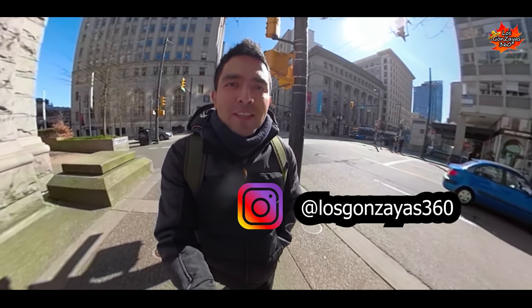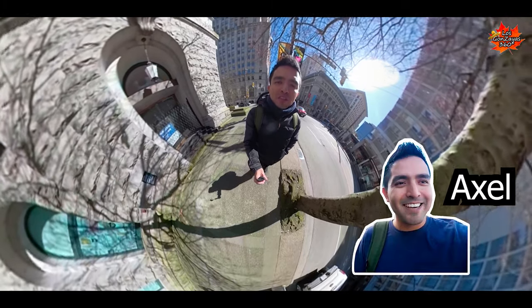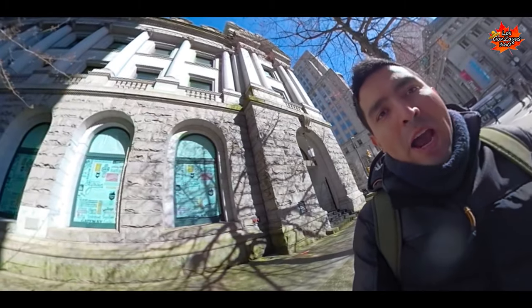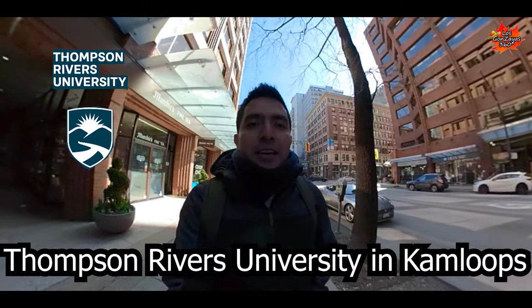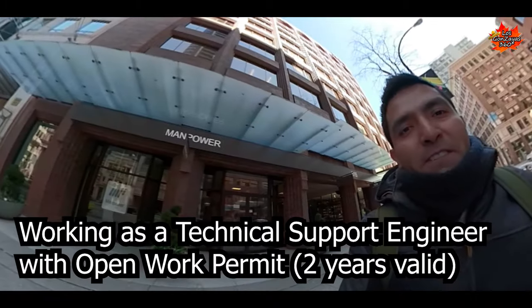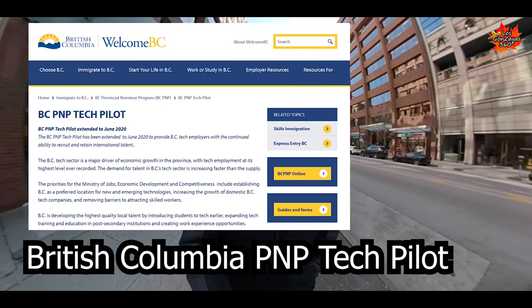If you are new on this channel, let me explain you briefly who we are. My name is Axel. My wife's name is Anna. We arrived to Canada in July 2019. We are here to immigrate to Canada. She is at the university as an international student and I am working with my open work permit. The current field where I am working is in a technological environment. We have the option to immigrate to Canada by the technological program pilot.